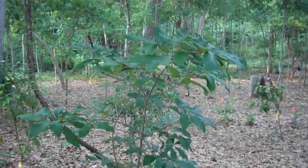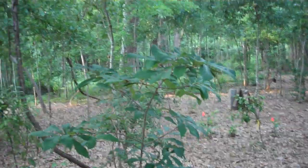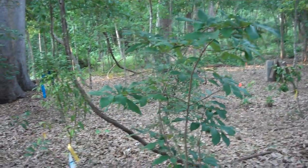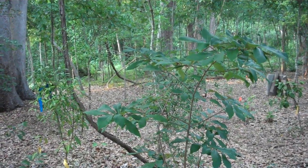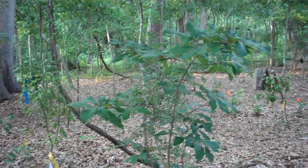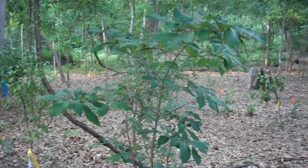Prior to this, I had actually purchased some pawpaw trees and planted them in my lawn. Just so you know, pawpaw trees will not grow in a lawn. They require shade. They don't like shade better than sun — they absolutely require shade.